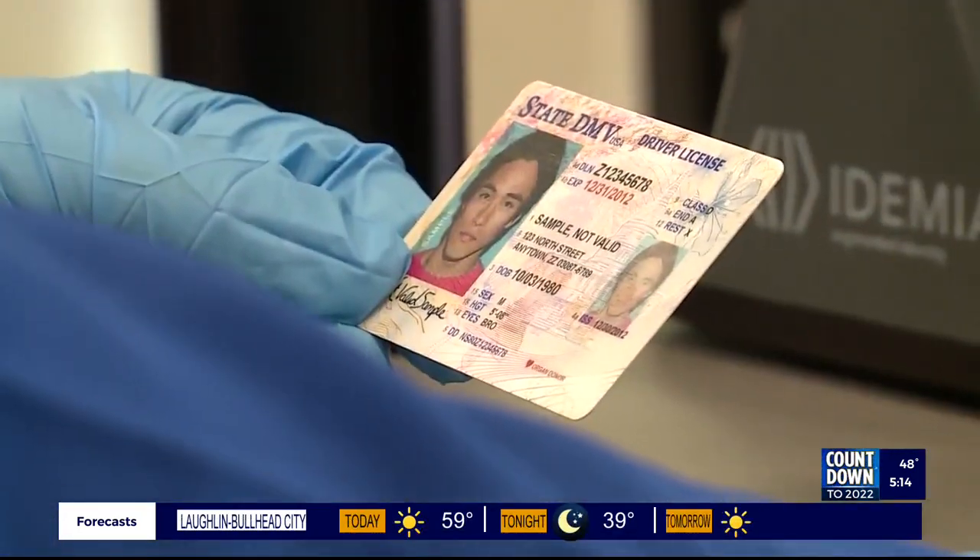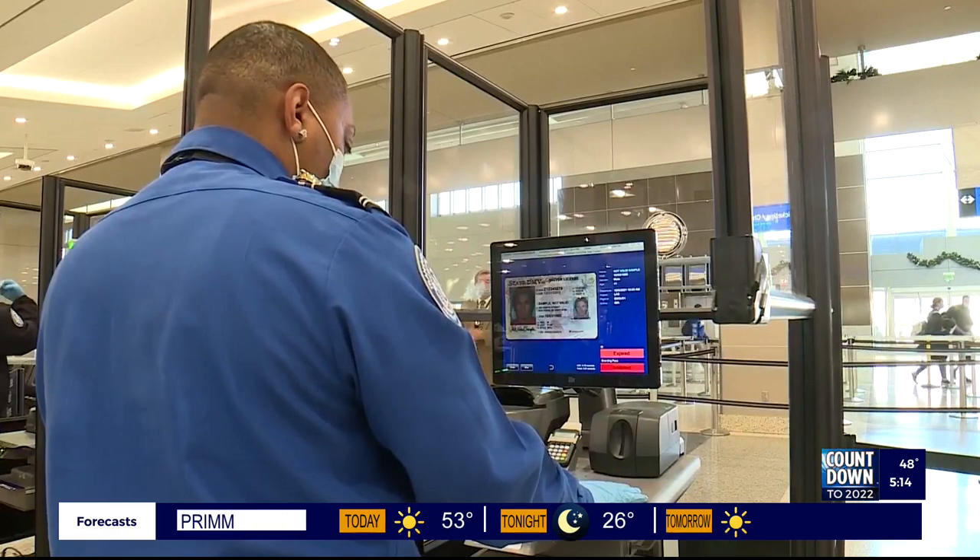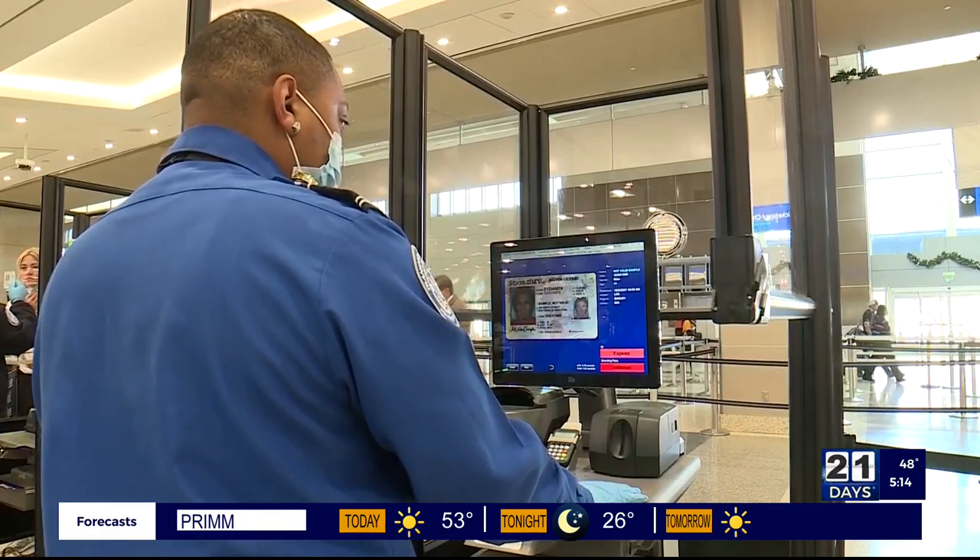McCarran Airport is one of the few airports across the country to implement this technology. The only exception to this are flyers who are under 18 — they don't need to present an ID, but they will need to show their boarding pass.